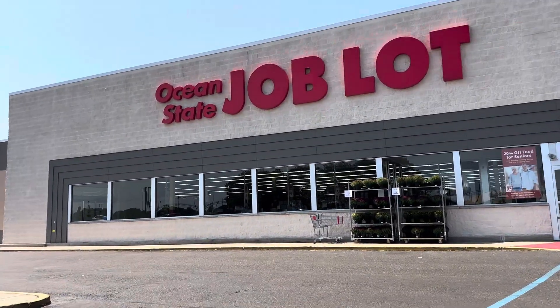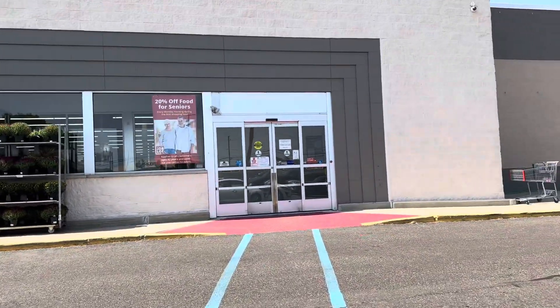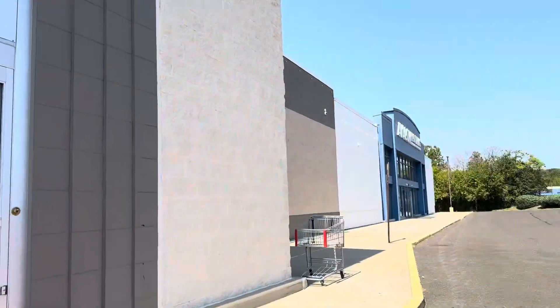Look at this guys — Ocean State Job Lot, clearly an old Toys R Us. All they did was just paint the tiles gray. It's so hilarious. There's an Avalon Flooring over there.